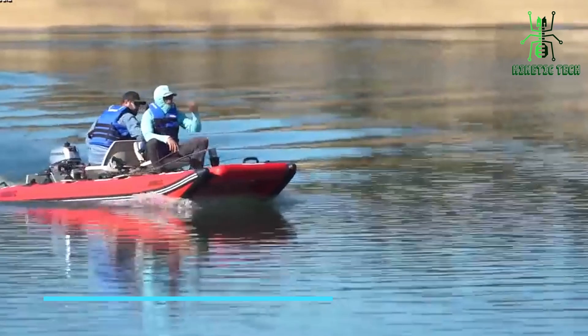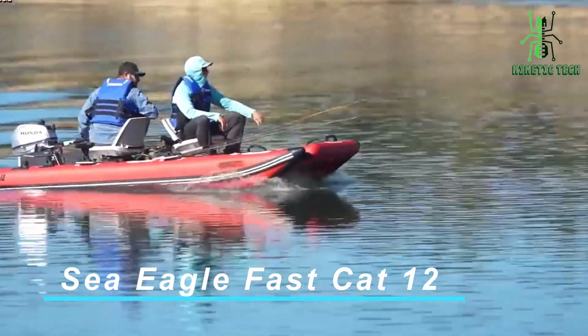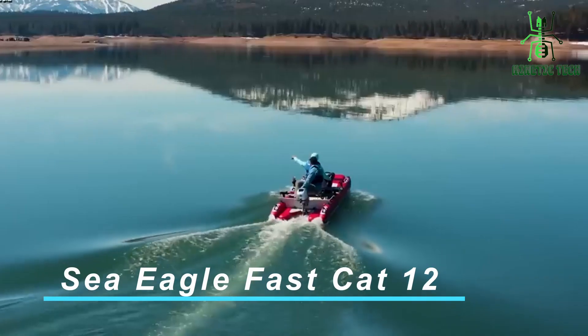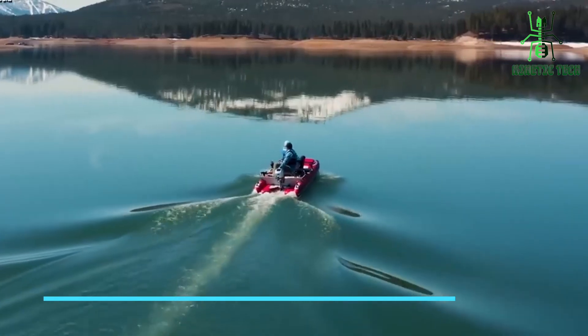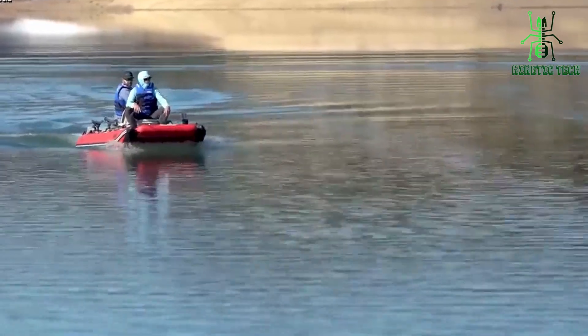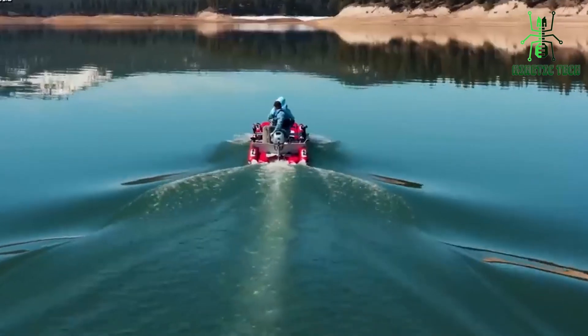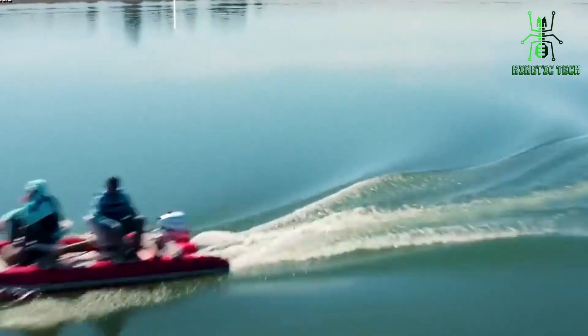And finally, rounding off our top 5, we have the Sea Eagle Fast Cat 12 Catamaran. Known for its durability and reliability, the Fast Cat 12 is a favorite among water sports enthusiasts. It's designed to handle various water conditions, giving you the freedom to explore different environments.